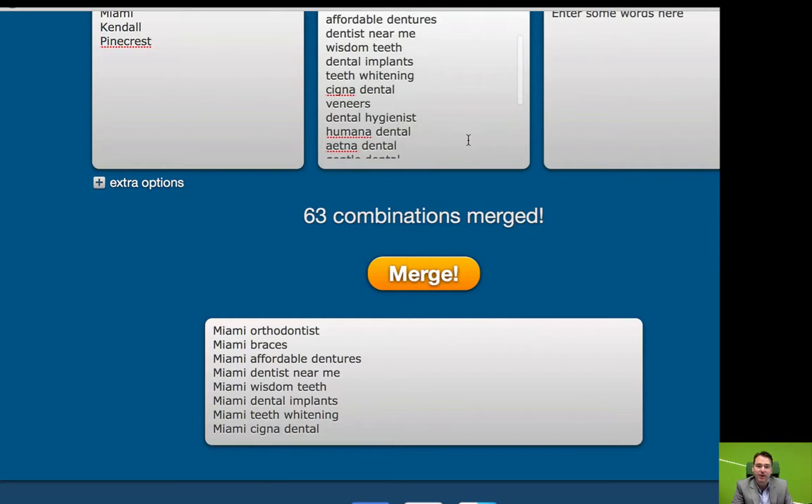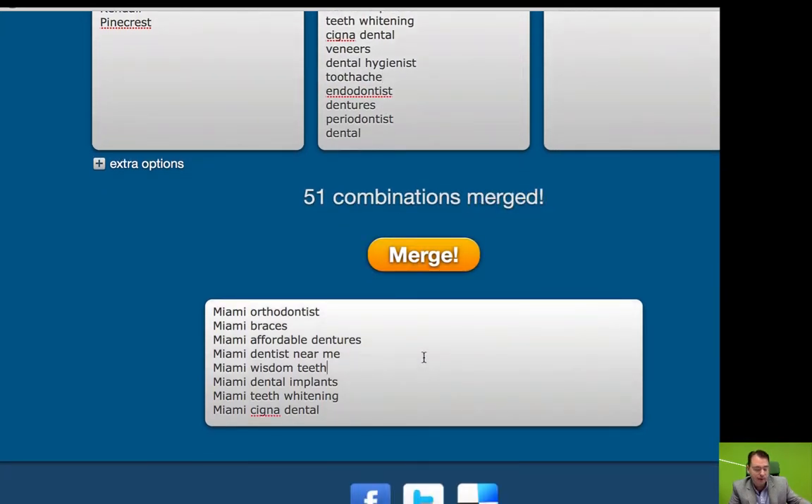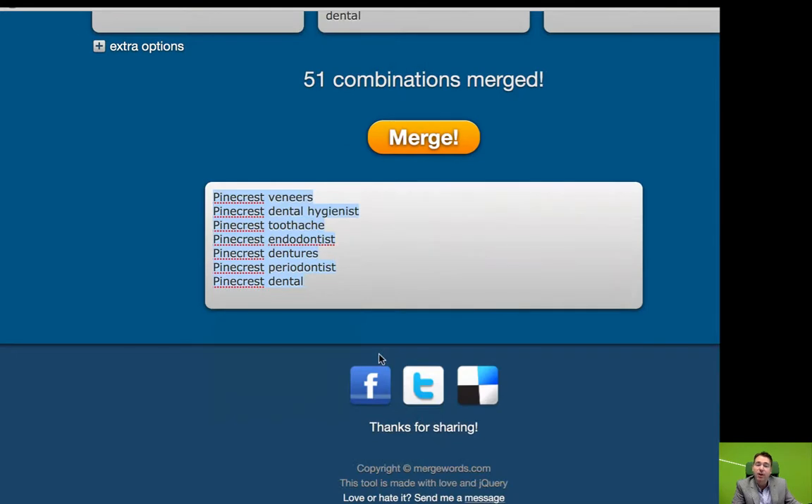I noticed something in here — for example, Aetna Dental and Humana Dental: you might want to keep those if you know that your dentist prospect serves those health plans. If not, just take that out and drop out anything that is obviously insurance-related or not related to what they might do. Now you've got your list of geo-modified terms that are going to be pretty important to your client.